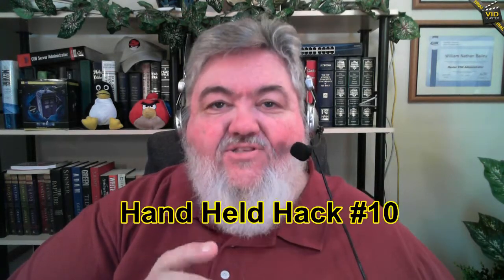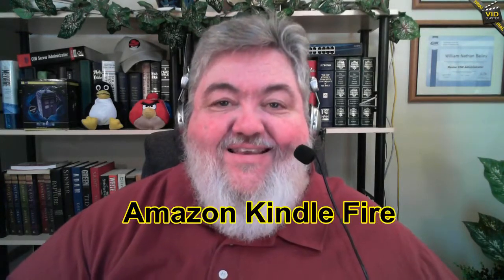Greetings, this is Dr. Bill Bailey and this is the Handheld Hack, the netcast that talks about handheld devices. I've got handheld devices all over the place, but none right here in front of me. I've got the Amazon Kindle Fire, the ViewSonic G Tablet, and so many others running through my head.